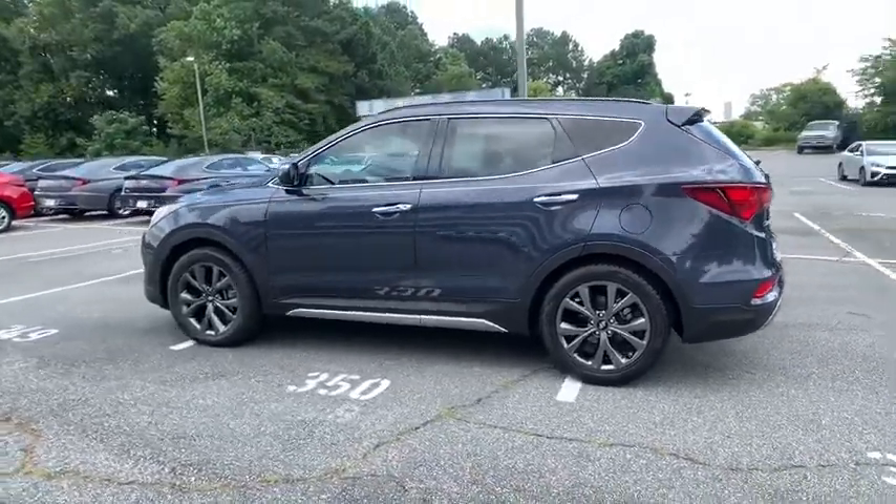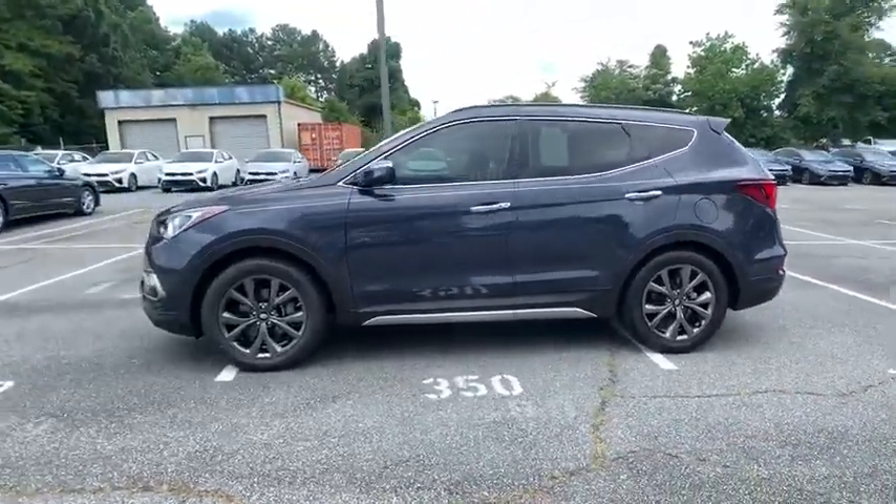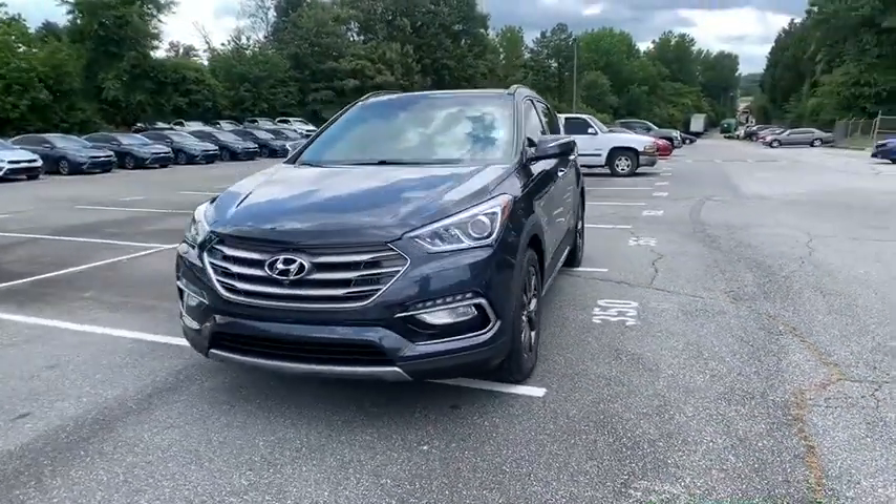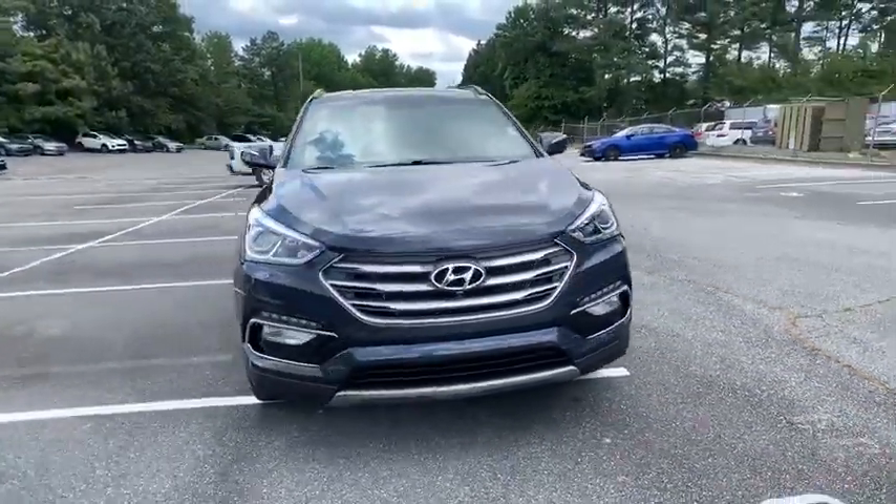Keyless entry, power liftgate, anti-lock braking system, power passenger seat, steering wheel audio controls, backup camera, traction control, stability control, navigation system.